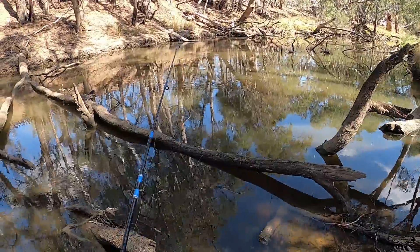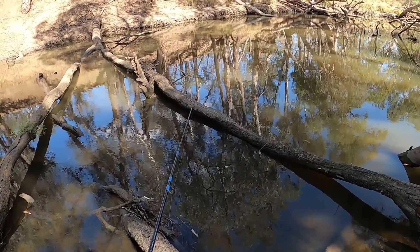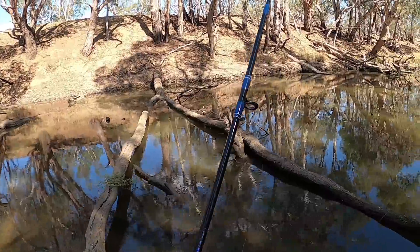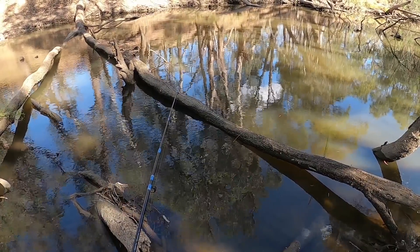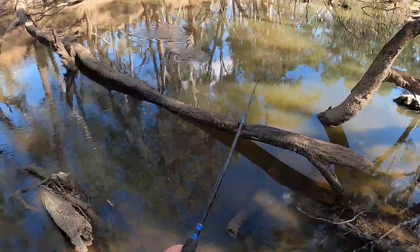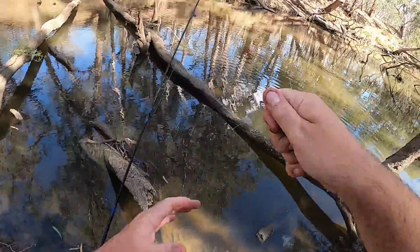I'm getting a bite already. Missed. Got him — oh, I'm snagged. I swear I had him though. How am I snagged with that tiny hook? Got him. He's a little bit bigger than the last one. It's a silver perch, not a carp. Oh my goodness. That's all I can catch lately is bloody silvers and carp. And he swallowed that tiny hook — that's the problem with using the tiny hook.